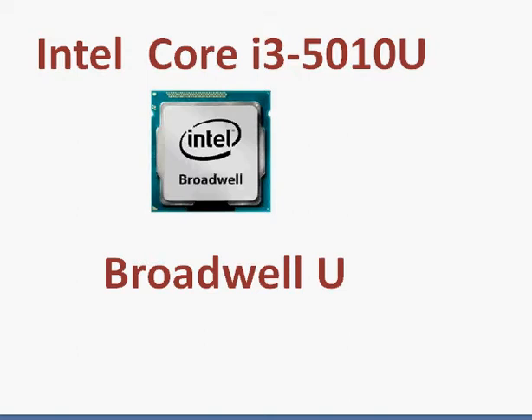Let's take a look at Intel's Core i3-5010U, the latest Broadwell U series, which is an ultra-low voltage series. These are basically 15-watt processors designed for ultra-mobile notebooks.